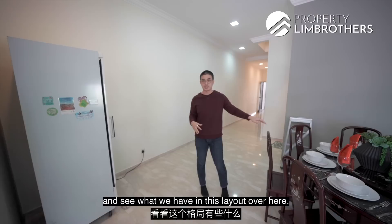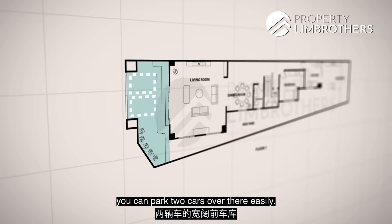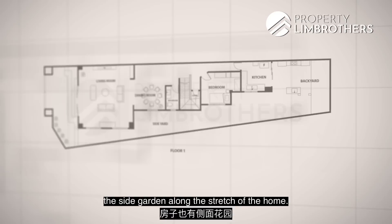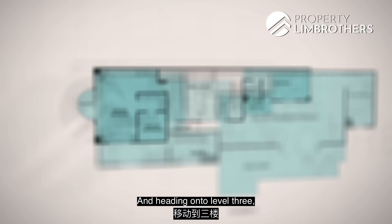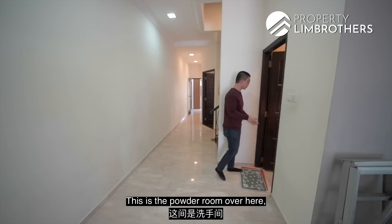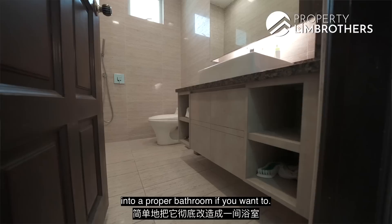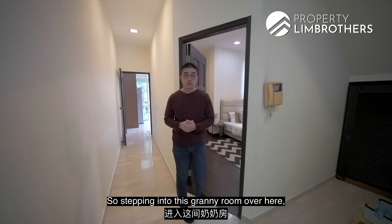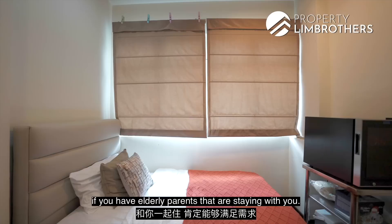Let's look at the floor plan. On Level 1: front porch parking for two cars, integrated living and dining rooms, a common bathroom, a granny room, a dry-wet kitchen towards the back, and a side garden along the stretch of the home. On Level 2: a family room and two ensuite bedrooms both with balconies. On Level 3: two more ensuite bedrooms, a powder room with a shower already inbuilt that can be converted into a full bathroom, and some under-stair storage.